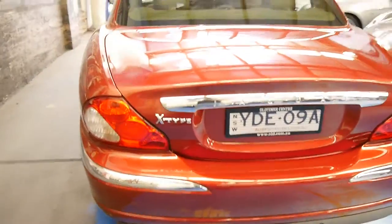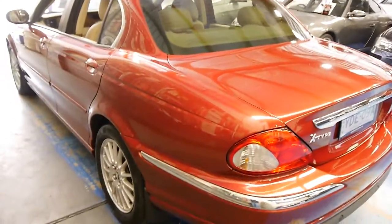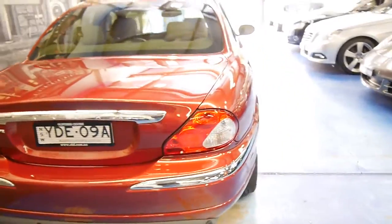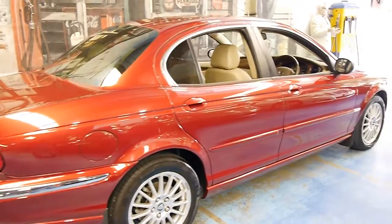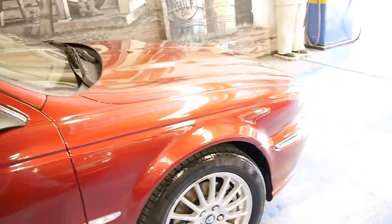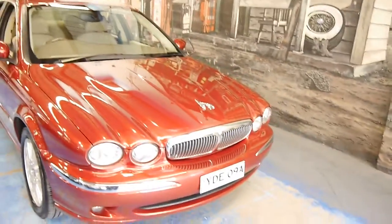You get all the history, provenance and heritage of Jaguar in this nice little package. It's not overly expensive, it's not very thirsty on fuel. It's the perfect car for in the city or out on the highway. But if you don't want that large, cumbersome, older style Jag, and if you don't want a rip-roaring sports car, then this might be the Jaguar.